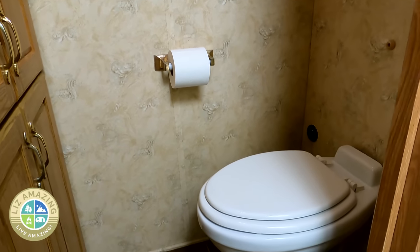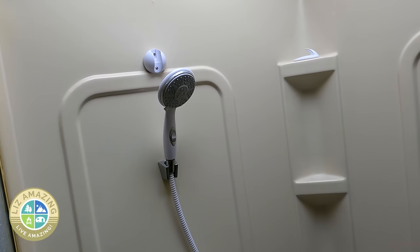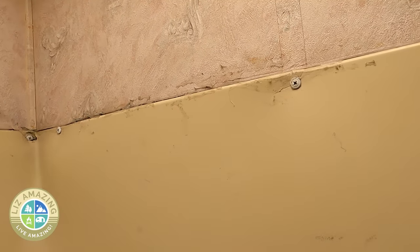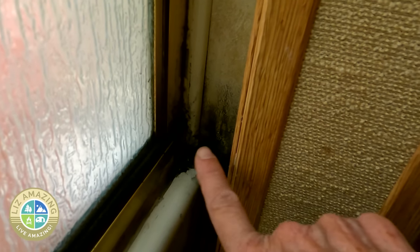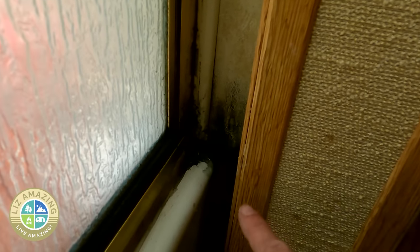The bathroom has three parts to it and I am just thrilled with it. If you're a couple, definitely look for a bathroom with a setup like this — the toilet is in its own private compartment, you have a shower, and you have the sink out here. The shower is something I want to take care of sooner rather than later; it's been caulked and re-caulked so I think I can just get another insert. There's also some soot or dirt coming in from the wheel well right below that I need to get fixed.